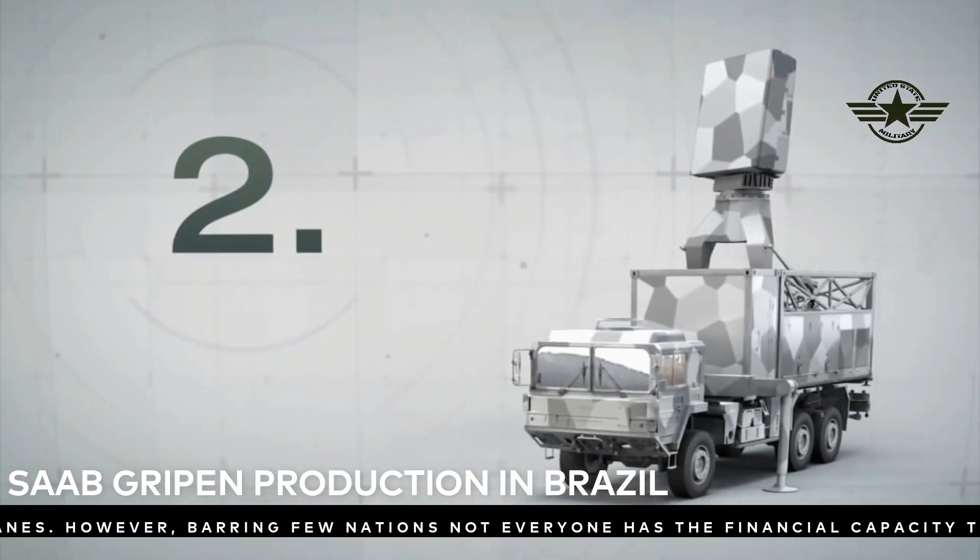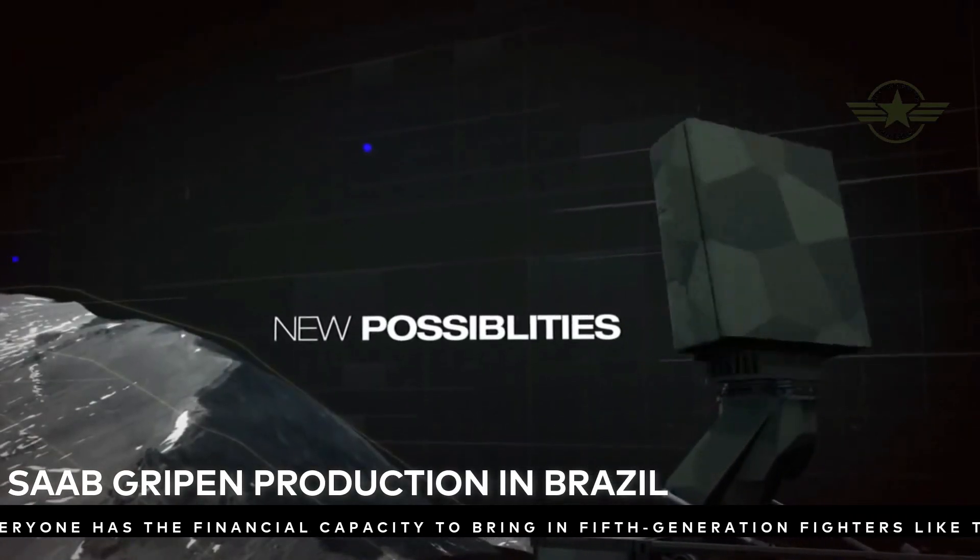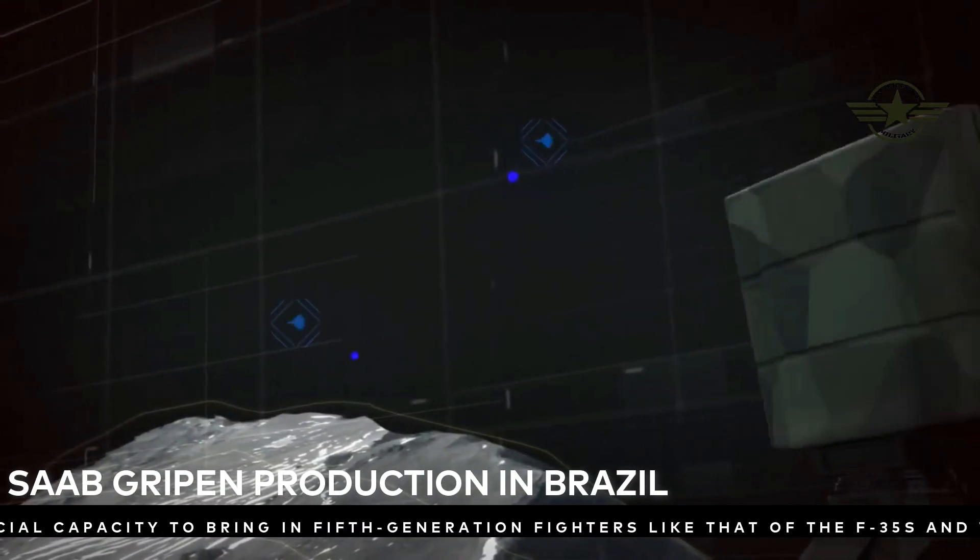In 2018, Saab unveiled the Brazilian aerostructures facility, which will eventually accommodate up to 200 employees by 2024.